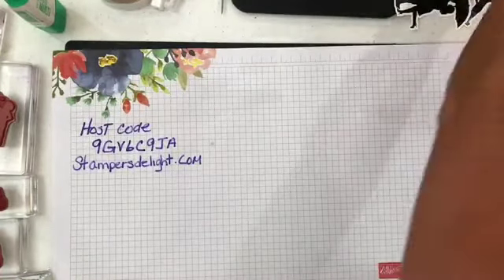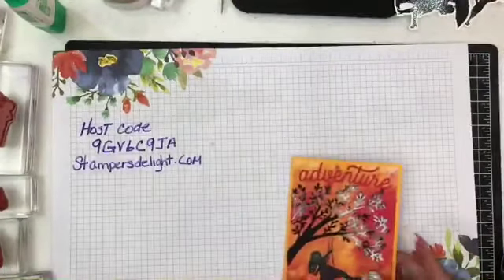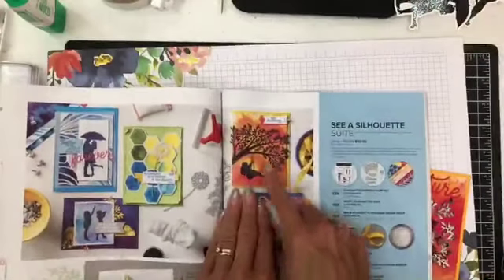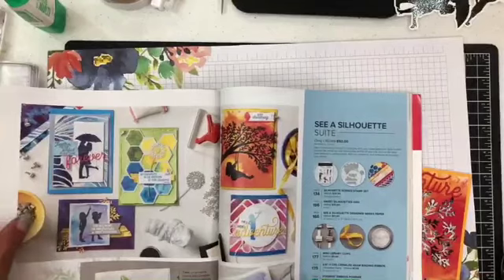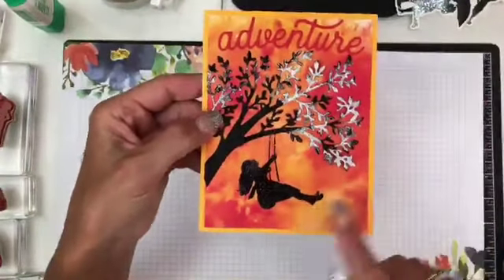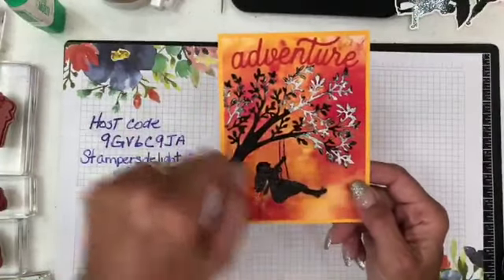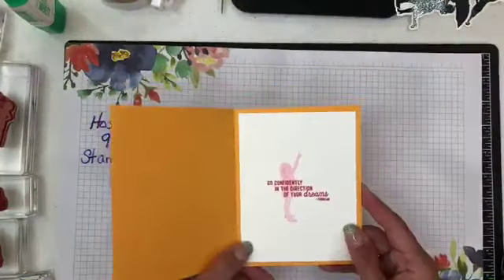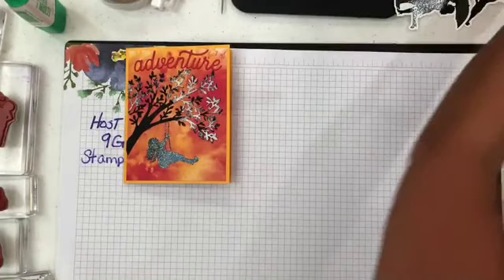Let me show you what I have next. Over here I have another card — I kind of took this one from the book, from pages 132-133, but I changed it up a little bit. In the book it looks like they may have put Wink of Stella on the leaves. I actually used the shimmery black embossing powder, then cut this out in black and added a little white embossing powder to the leaves. That's adventure — she's dreaming of adventure. And then inside it says 'go confidently in the direction of your dreams' and she's pointing up. I just love this set.